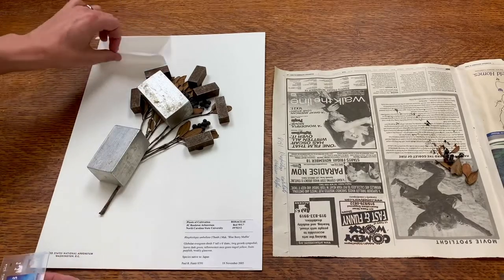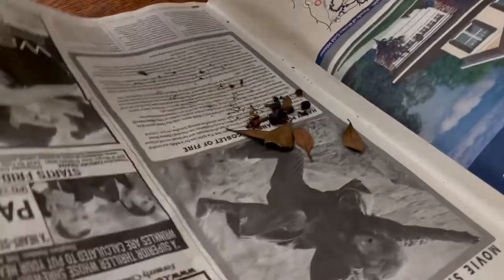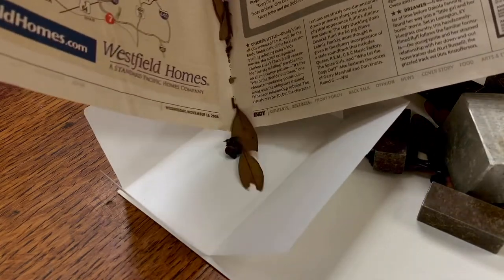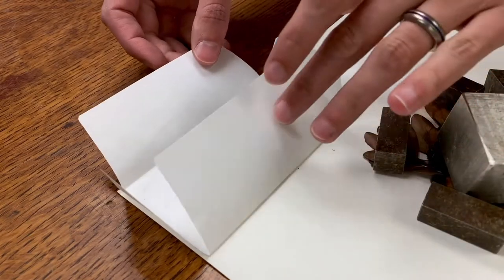Next, we're going to make sure that our fragment packet is attached to the sheet. This is important because oftentimes there are going to be some leaf fragments or maybe some loose fruits that have fallen off in the newspaper. We don't want to get rid of them because they could be useful for future research opportunities. So we go ahead and put them into the little envelope and then close it.